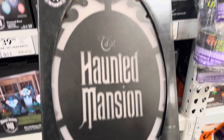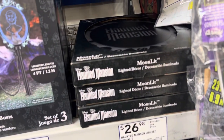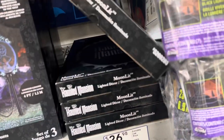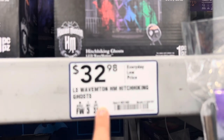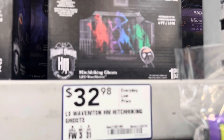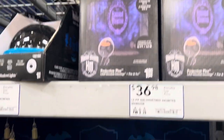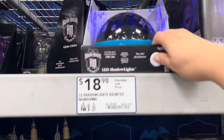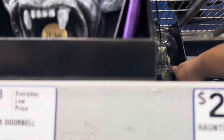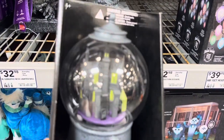This is really pretty — a big haunted mansion moon light, and it is $26.98. This projection is $32. This one is $37. Those are always fun. Oh, this one looks cute — $23. It's a haunted mansion globe. Very cool.